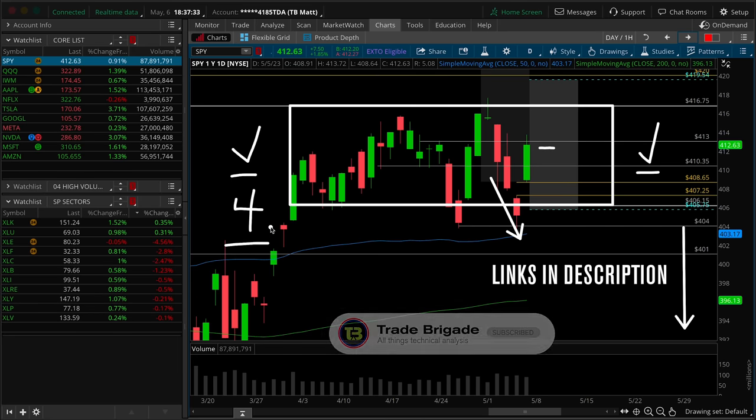I've got four additional trade ideas to share with you that you won't want to miss. With that said, let's jump right into the charts.